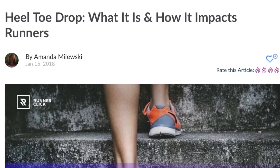Stay for just a few more minutes because I have found a study where the researchers compared a positive drop shoe with a negative drop shoe. As always, I'll provide links to the sources. I also found an article on Run A Click talking about drop and what different drops do for you.